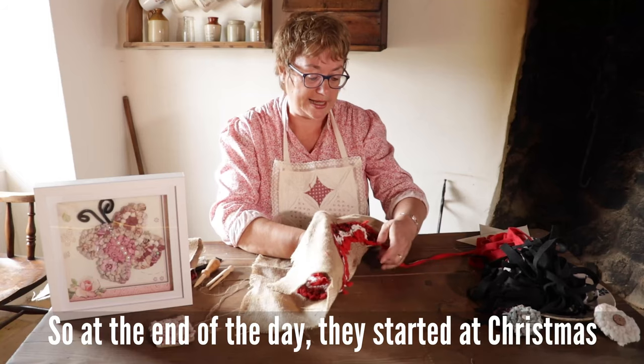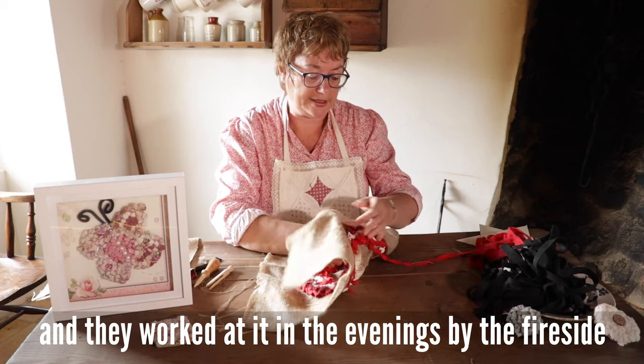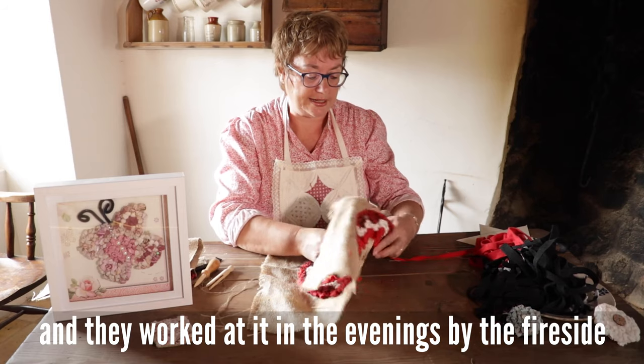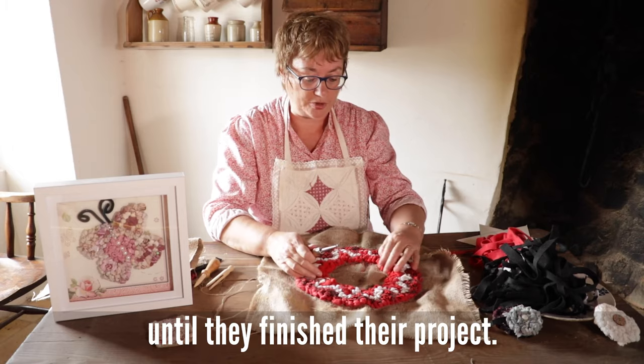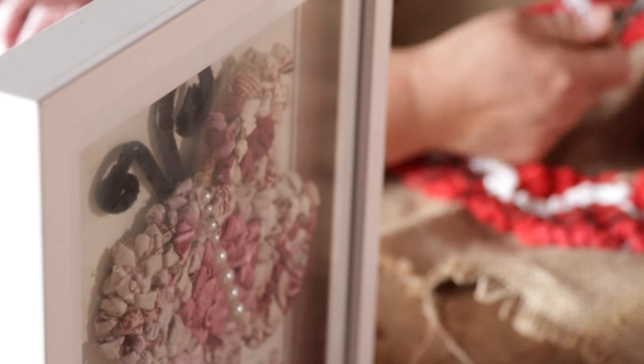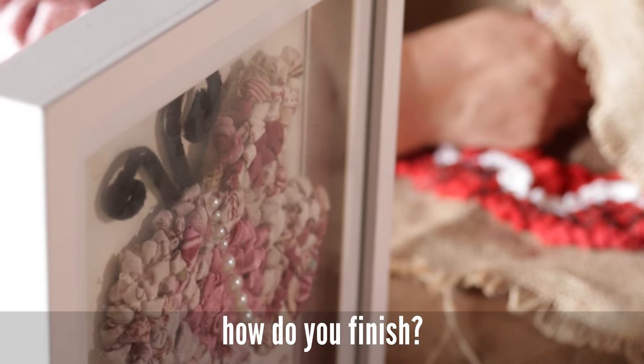So at the end of the day, they started at Christmas and worked at it in the evenings by the fireside until they finished their project. Once you have made your piece, how do you finish?